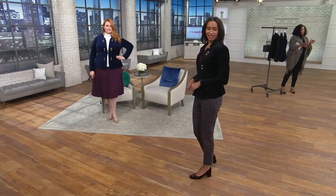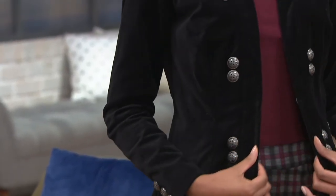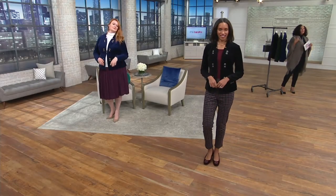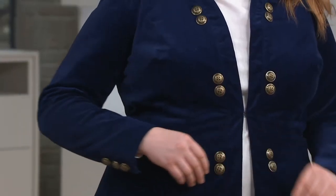It has a hook closure at the center — the buttons are just decorative and don't button, which is why they're placed on either side of the placket. You can close it with the hook if you want, or leave it open. It's very flattering either way. And they're saying the care for this is machine wash — nice, right? This is just good looking.